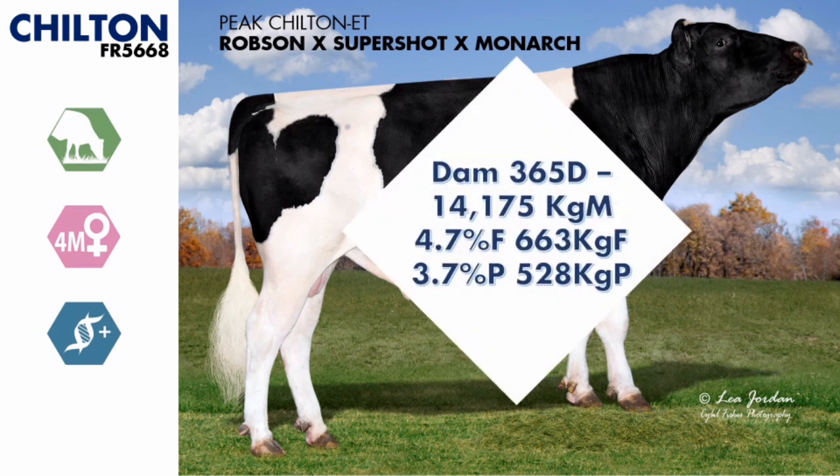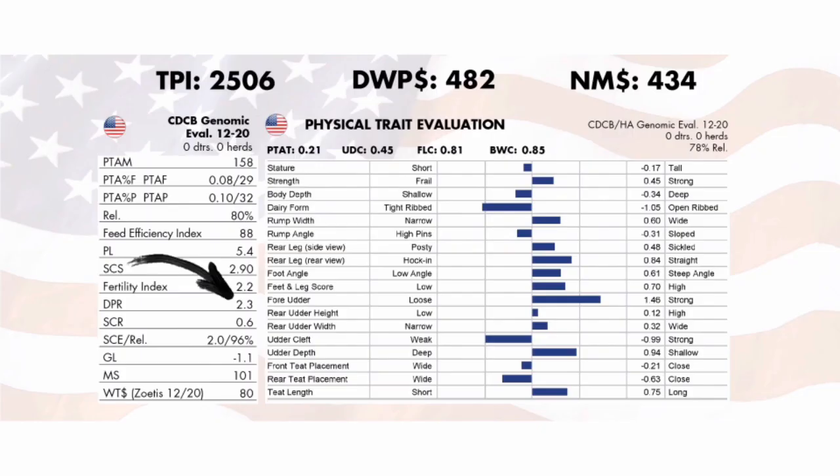Chilton really inspires us with great confidence. He comes with a very high genomic evaluation on US fertility, scoring 2.3 on GPR value, and furthermore he has those high deviations required for Irish co-op payments. This combined with a very rare combination of being minus for stature with a positive strength score makes him a certainty to breed powerful, robust daughters.